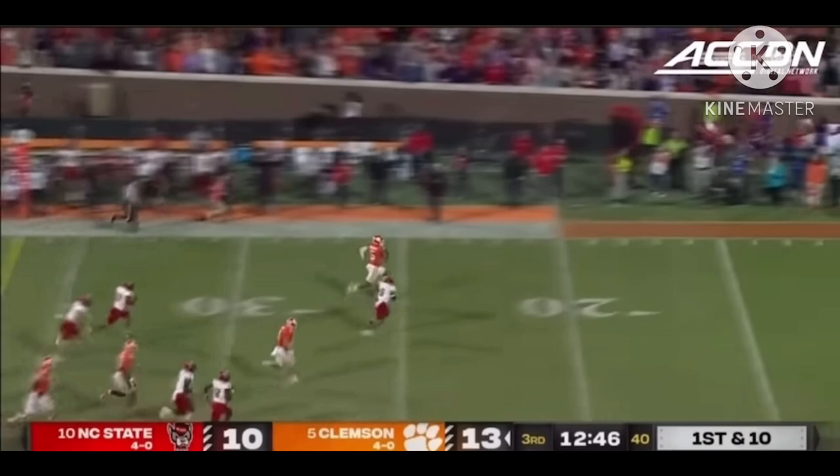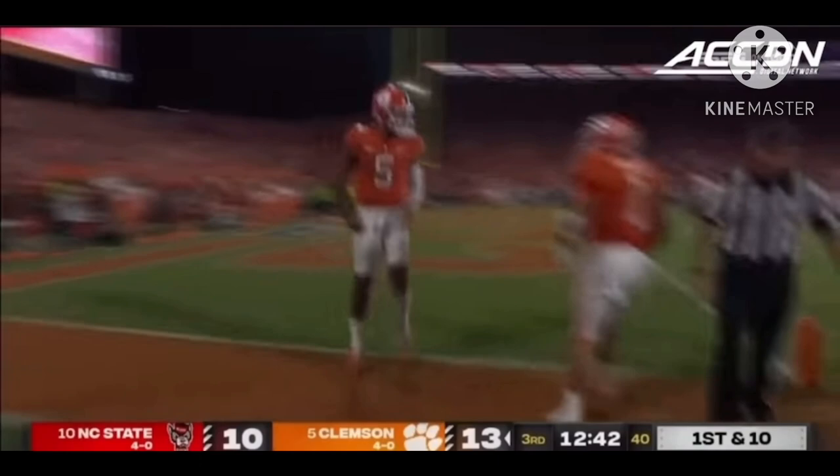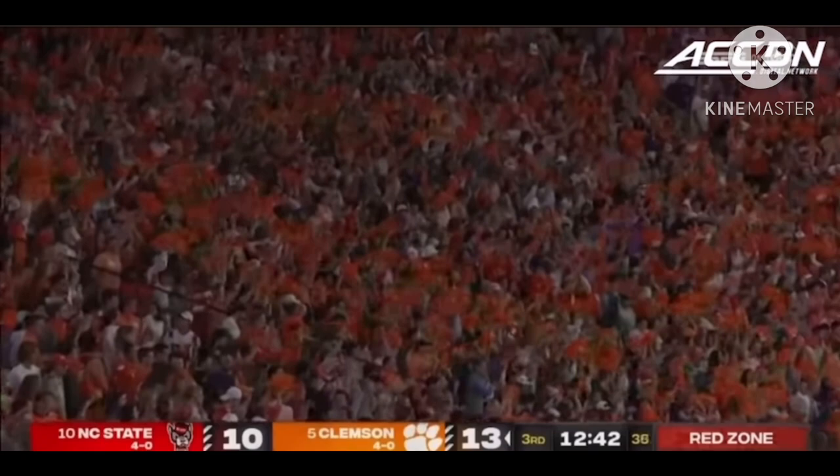Ouyungolale runs behind the block of Shipley and Brentsley. D.J. in the clear — it's a foot race. And they will reach in, shut him out inside the 10-yard line. Jakeen Harris saved the score, but the Tigers are threatening again.